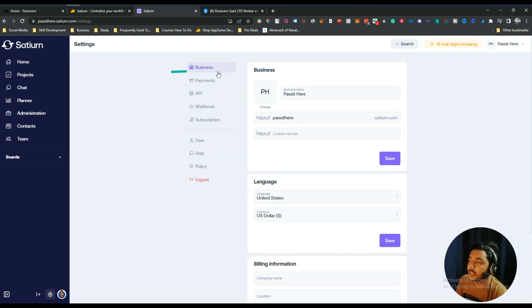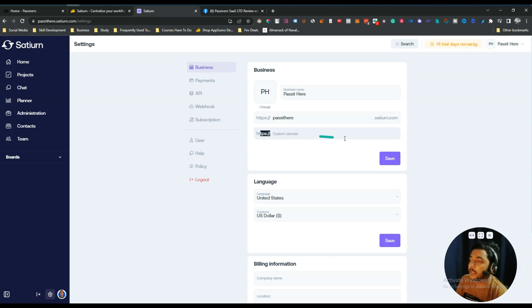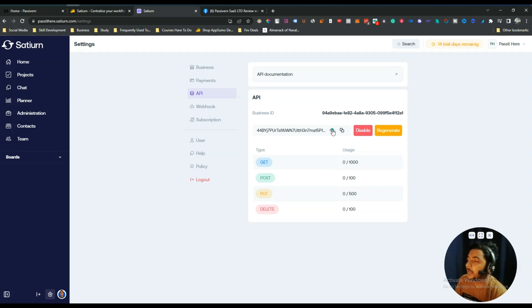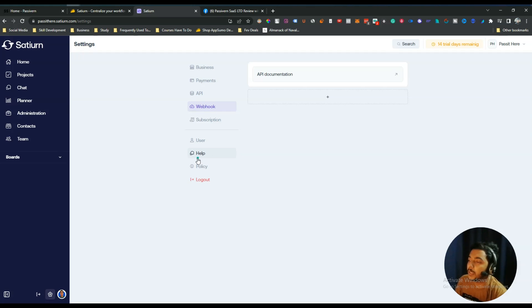In Settings, you can enter your business information, add a custom domain using CNAME — which is included in the lifetime deal — and set up payment information by connecting your Stripe account. There is an API section where you can get your API key to connect Satyarn with other tools, a Webhook section where you can create webhooks, subscription and billing information, and a Help section where you can access their help docs.